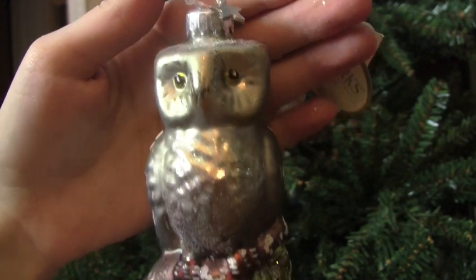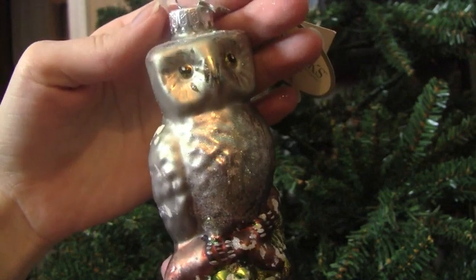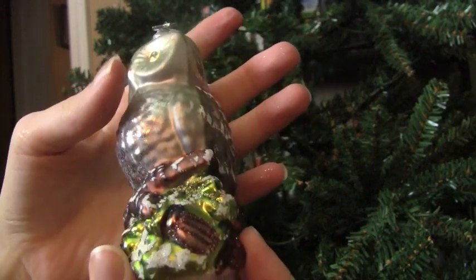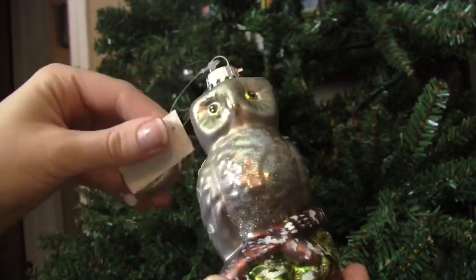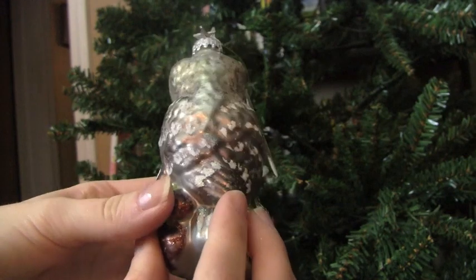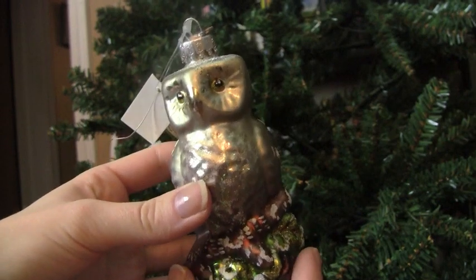This next one is a very shimmery little owl. I don't think he's made it onto the tree as of yet, so this year might be his year. I'm already getting some glitter on my hands from touching him, but it has tags so it's very new. I like these kind of ornaments because they're super light and very hollow — it's really hard to hang heavy ornaments on a tree.